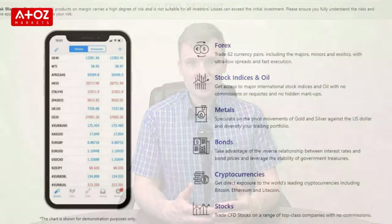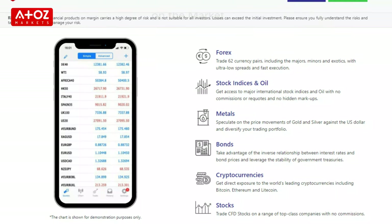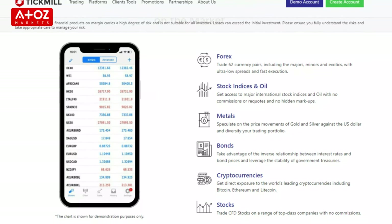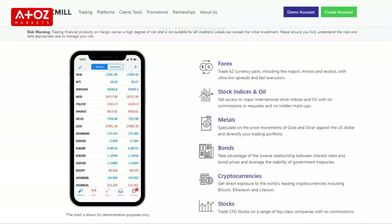TechMill clients can trade a wide range of instruments including Forex, CFDs, stocks, futures and metals. TechMill provides its clients with tight spreads, fast execution and negative balance protection. TechMill offers 60 currency pairs, 27 stock indexes, oil, 8 cryptocurrencies, 4 bonds and 3 metals. On MetaTrader 5, TechMill offers stock CFDs. TechMill has Classic, Pro, VIP, Islamic and Demo accounts.